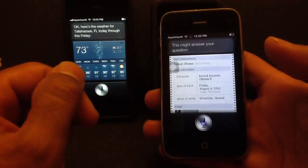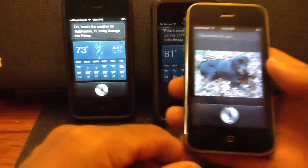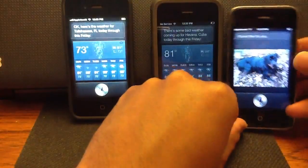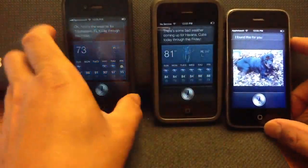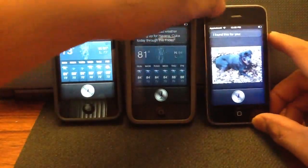Show me a picture of a Rottweiler. I found this for you. So they all work. I actually have my iPad also working but I can't show you that because I'm using it to record this.